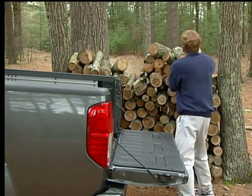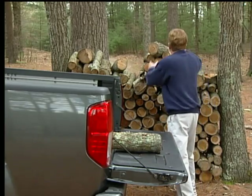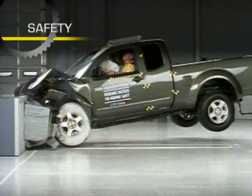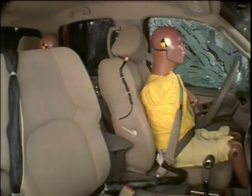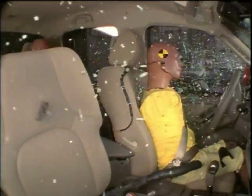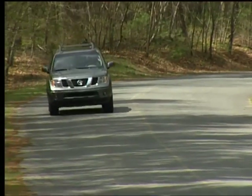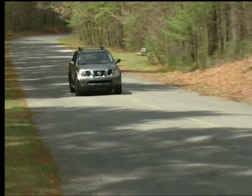Towing capacity peaks at 6,500 pounds and payload capacity can be as high as 1,547 pounds. Four-wheel anti-lock brakes are standard on all 2005 to 2009 Nissan Frontiers. Dual front airbags are standard, and side impact and side curtain airbags are optional.